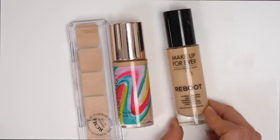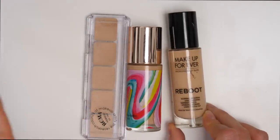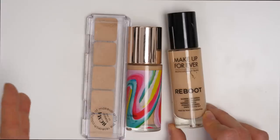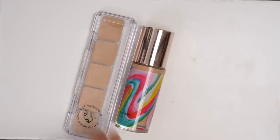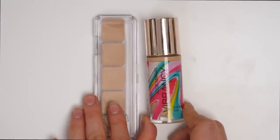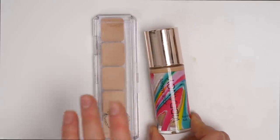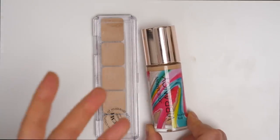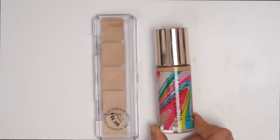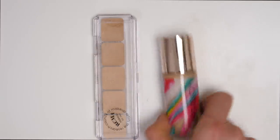The Makeup Forever Reboot Foundation is one of the newer launches from Makeup Forever. I find it to be kind of similar to the Shiseido foundation that I love so much, so I do really like this formula and I am going to be keeping it. The Josie Moran Vibrancy is a very, very dewy foundation — it almost leans to the point of being too dewy. It's also pretty old; I've had this in my collection for a couple years now, so I'm going to get rid of it.